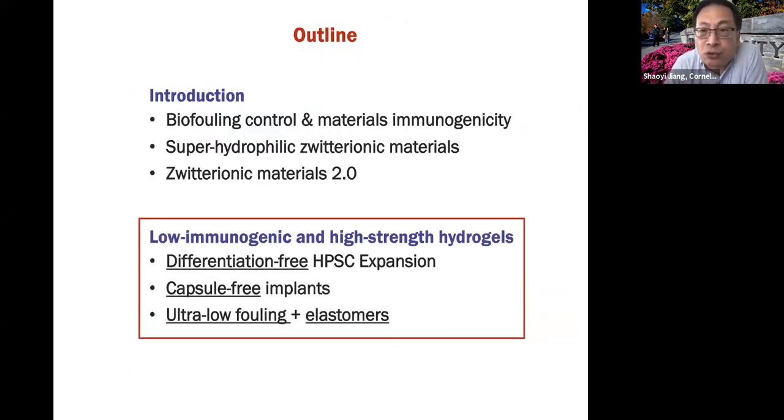For the hydrogel, I want to address three major issues. Number one: for the hydrogel, how do you keep cells happy when they're inside the hydrogel? Particularly for cord blood stem cells — which are very sensitive and immediately differentiate when touching anything — how do you develop differentiation-free cell expansion? The second one is the implant: once you implant a material sub-Q, a capsule always forms within one month. How do you break that limit? And finally, ultra low fouling and mechanical property — these two don't come together, you have to compromise one versus the other. How do we achieve no compromise?